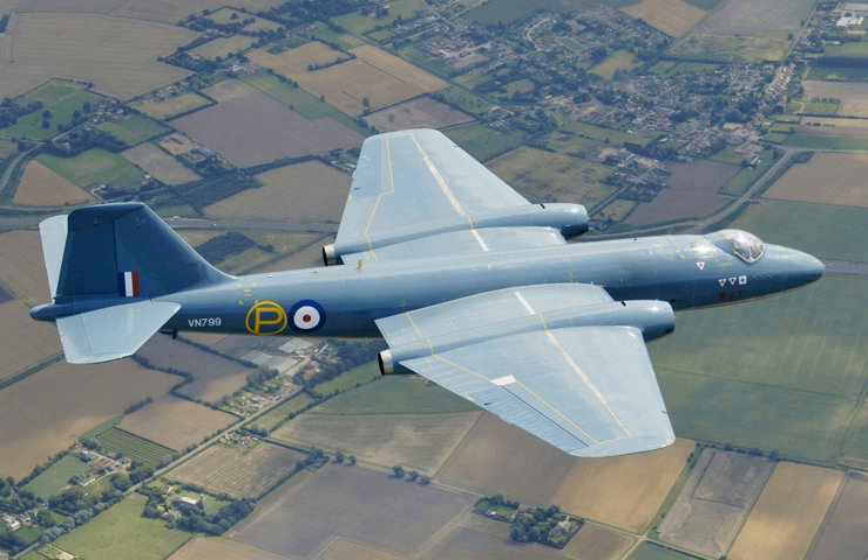On 20 April 1960, the Venezuelan Air Force used its Canberra B.2 and B.8s to bomb the airport at San Cristóbal, Táchira, which had been seized by rebels led by General José María Castro León. The rebels surrendered shortly afterward. On 26 June 1961, Venezuela's Canberras were used against rebelling army forces in Barcelona, Venezuela.